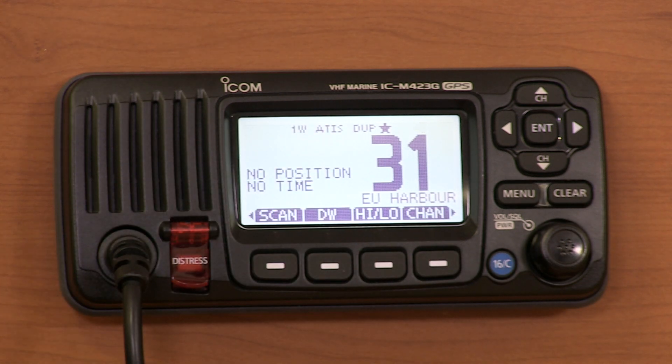The radio is now ready for use in Europe. When we come back, we go through exactly the same process to put it back to International — that gives you the UK channel set and no ATIS. If you have any trouble or need any further information on ATIS that you can't find on our website, you can give us a call on 01227 741 741 or send us an email at info@icomuk.co.uk.